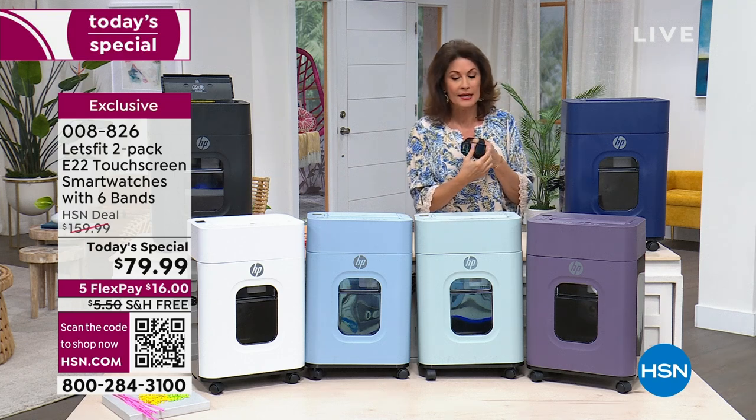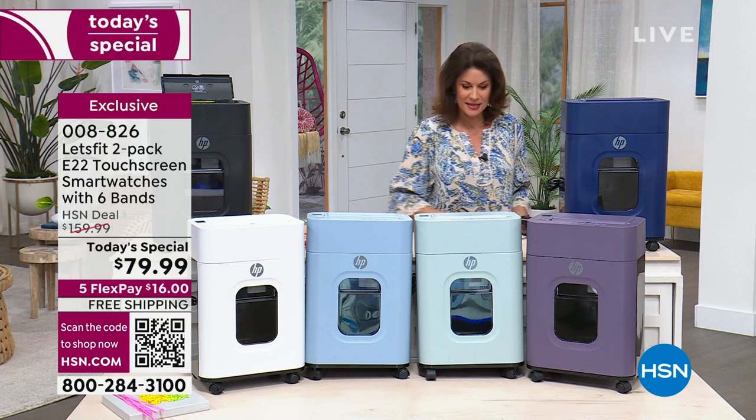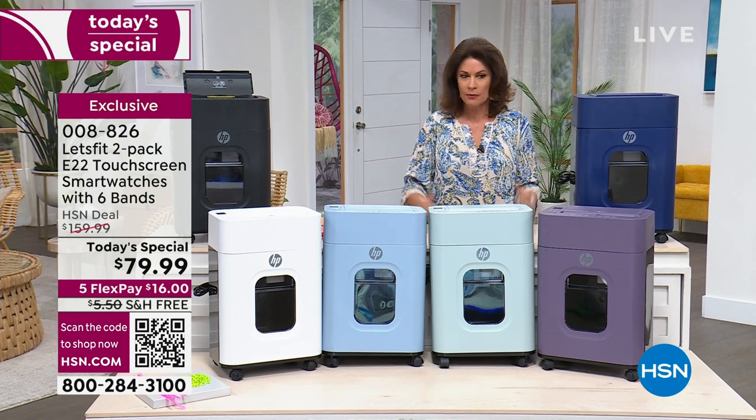If you want to pre-order it, I would recommend that. We will do a full presentation coming up in just a few minutes. But let's get started because we have something that I have not offered in the longest time, which is a shredder.